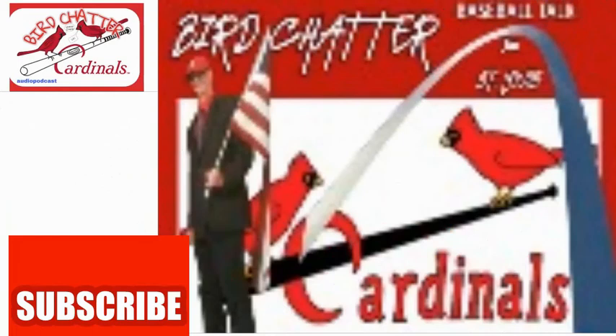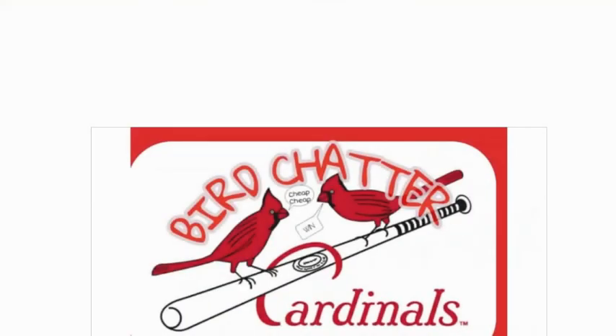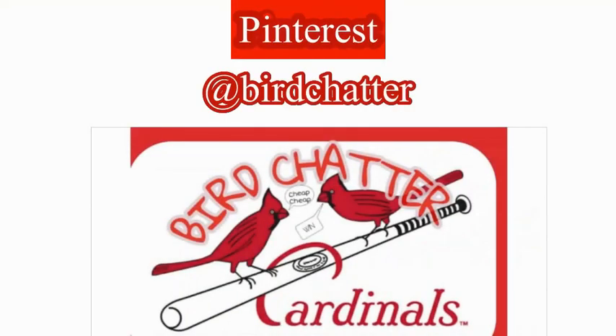Subscribe to our channel for all our compilation videos. You can see all of our artwork we use by visiting us on Pinterest.